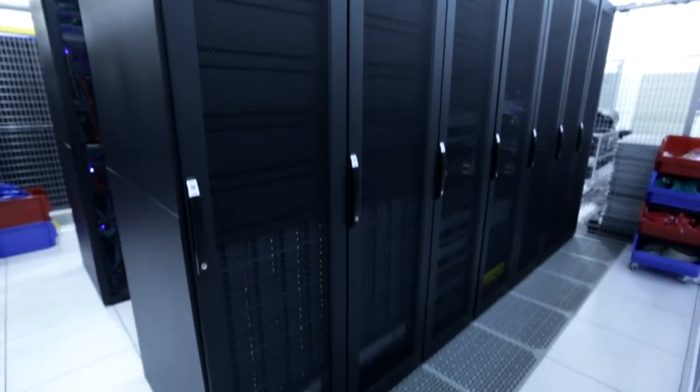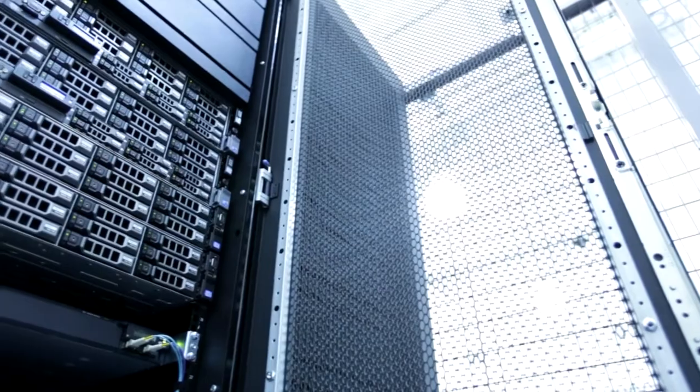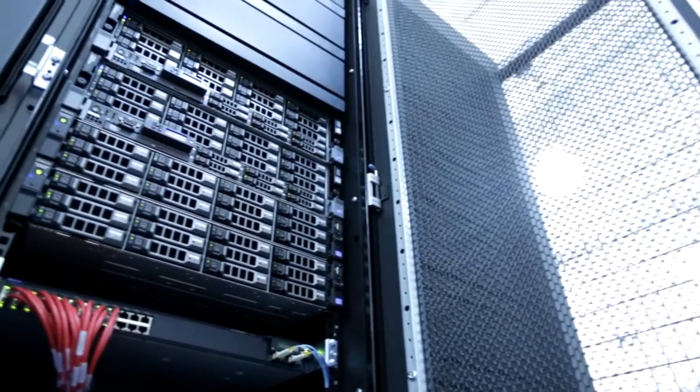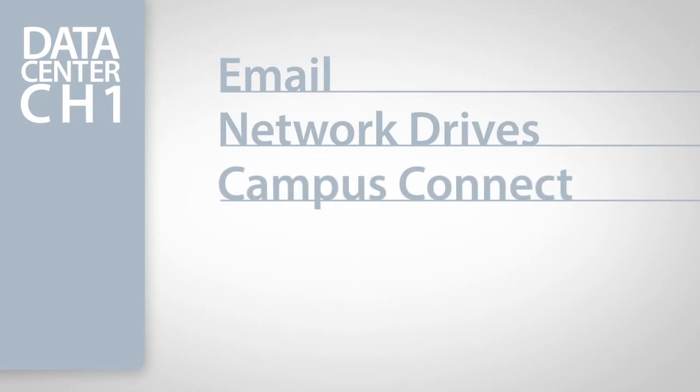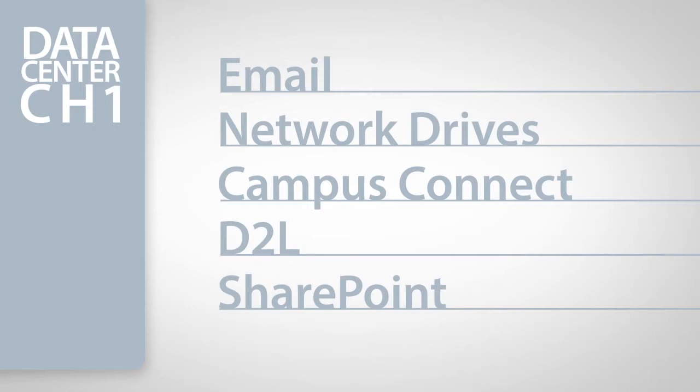Miles from the Chicago downtown campus is DePaul's new data center, CH1. This facility is now DePaul's primary data center, hosting the multitude of applications that the university operates, including email, network drives, Campus Connect, D2L and SharePoint — systems that are used daily by all faculty, staff and students.